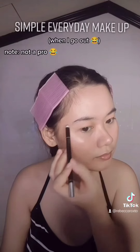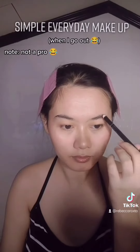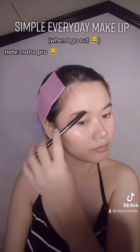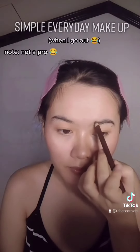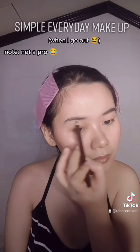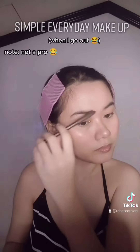Next, eyebrows. I use a black brow pencil for the outer corners, and then a brown pencil for the inner corners. And brush it.